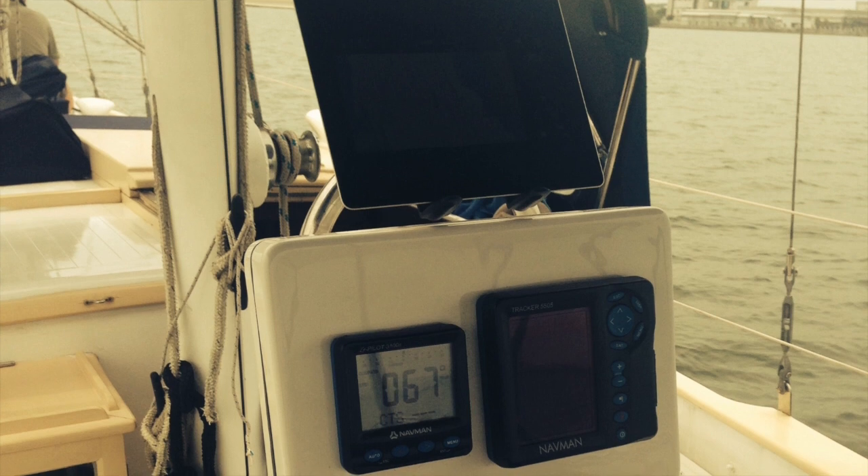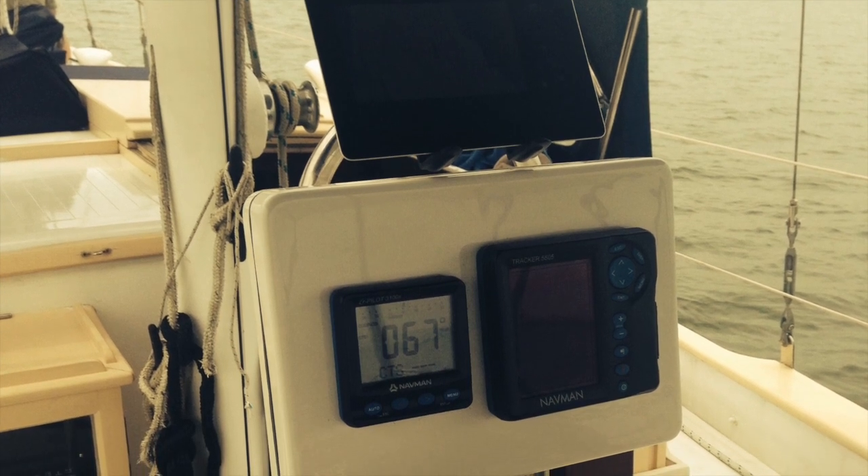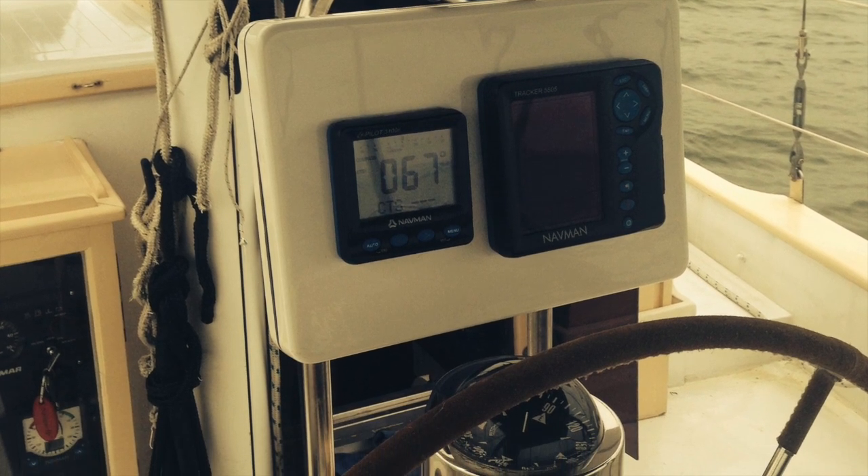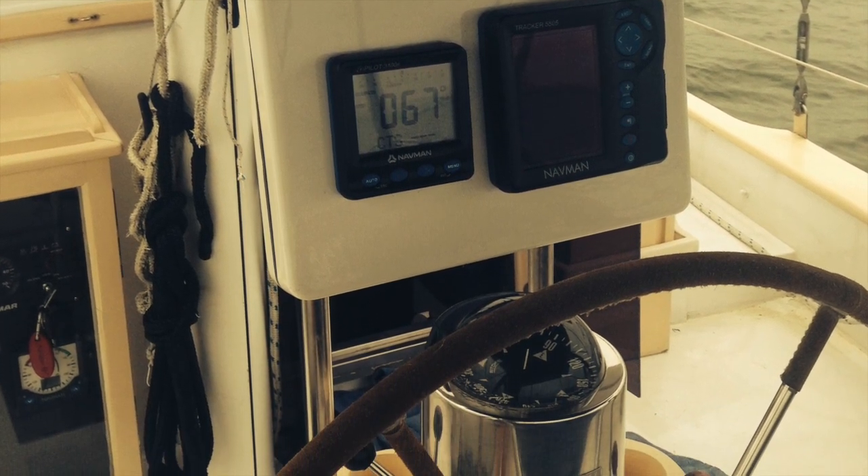There is a new display, radar, GPS, chart plotter, AIS transceiver, fish depth finder, and info that can be sent wirelessly to an iPad.